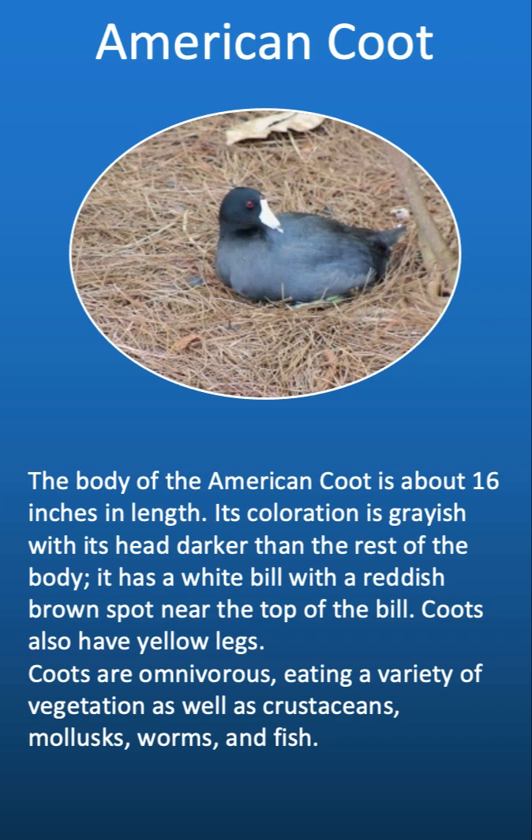The body of the American coot is about 16 inches in length. Its coloration is grayish, with its head darker than the rest of the body. It has a white bill with a reddish-brown spot near the top of the bill, and coots also have yellow legs. They are omnivorous, eating a variety of vegetation as well as crustaceans, mollusks, worms, and fish.